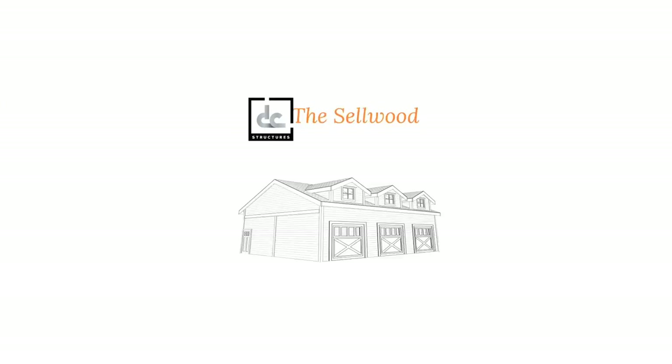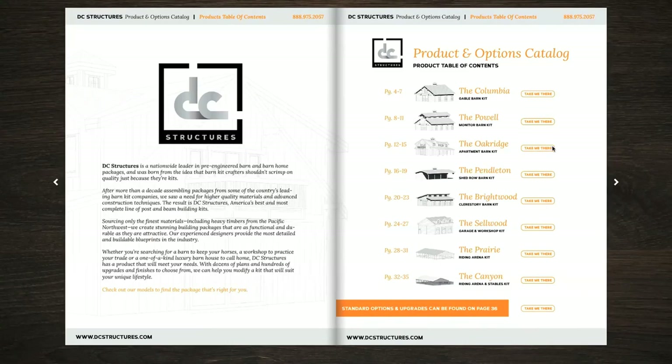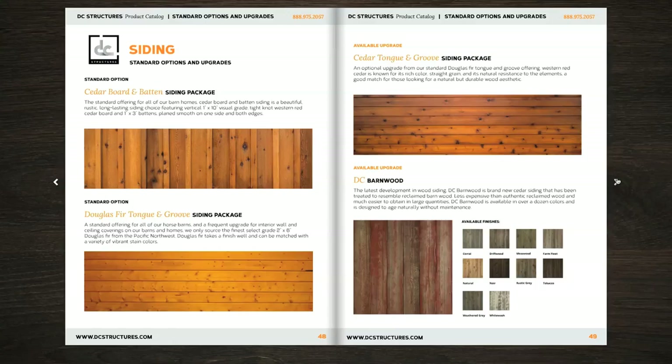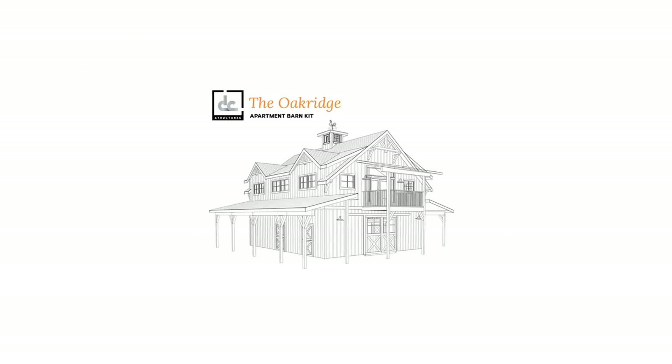You'll select one of our standard pre-engineered building plans, and your project coordinator will walk you through our products to find the one that's just right for you. Then we'll help you select from hundreds of available options and upgrades to create a structure that's uniquely yours.